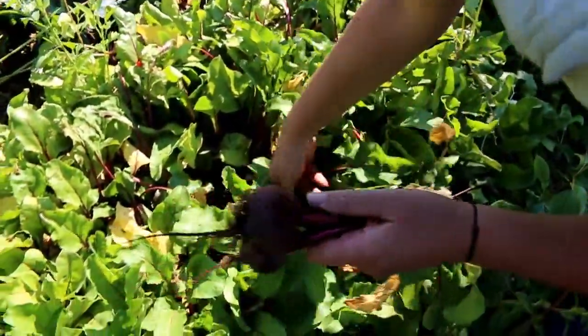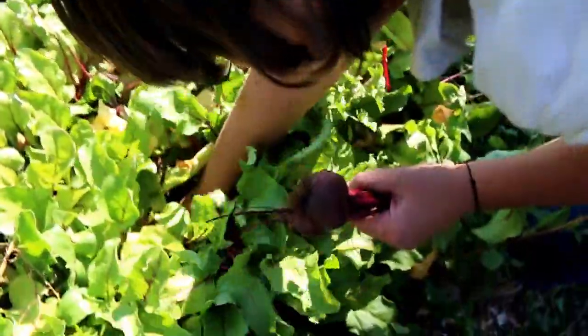This is so great. Beets were the one crop that we were absolutely sure that we couldn't live without, and we're so happy that they've done well.